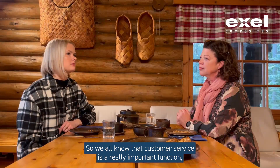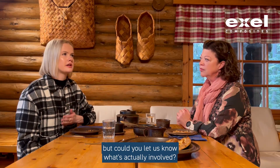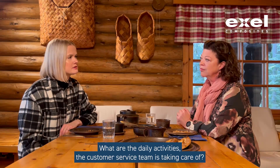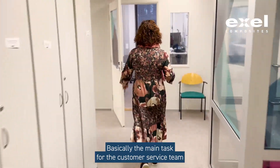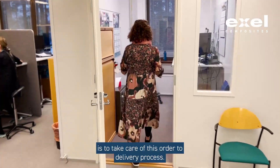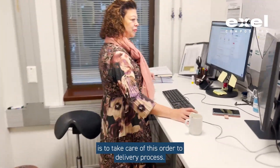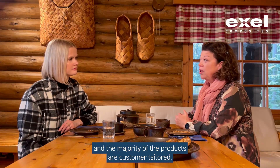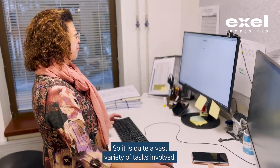We all know that customer service is a really important function, but could you let us know what's actually involved? What are the daily activities the customer service team is taking care of? Basically, the main task for the customer service team is to take care of the order delivery process. We are in the manufacturing industry and the majority of the products are customer tailored, so it is quite a vast variety of tasks involved.